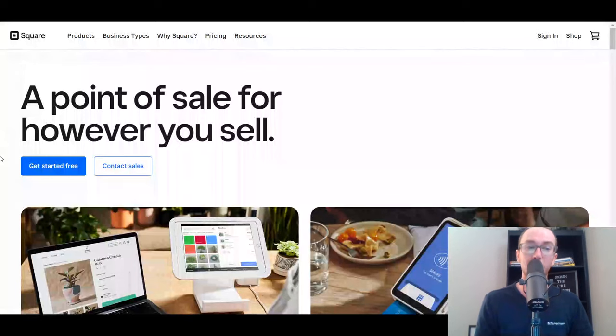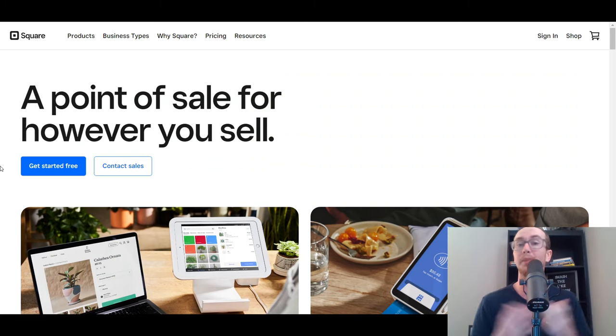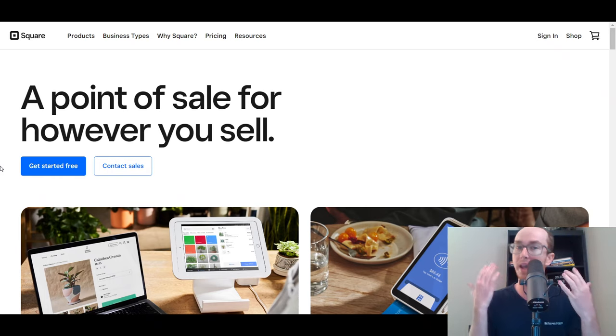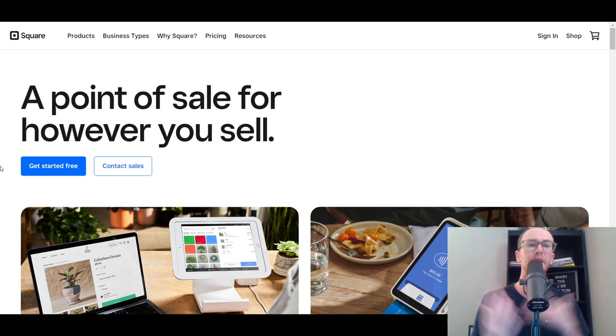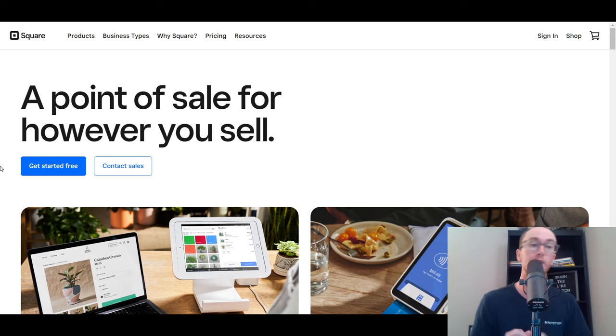At the number one spot, which should be no surprise to many of you, is Square. Square really is one of the most robust and most popular platforms for point-of-sale systems. They've been around for quite a while and they offer a variety of different point-of-sale systems for a variety of different types of businesses, which is really nice. They cover a great overall broad spectrum of people that may need a POS system in their small business.